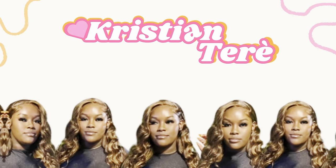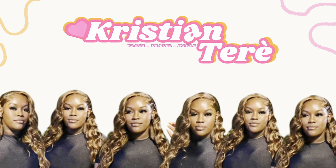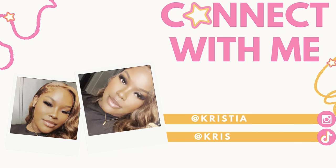Welcome back to my channel. My name is Christian Tere. If you're new here, thank you for stopping by, and if you're returning, thank you for always clicking on my videos. Today's video we are doing a clothing haul. I went to about maybe three, four, five, six, seven stores this past weekend.